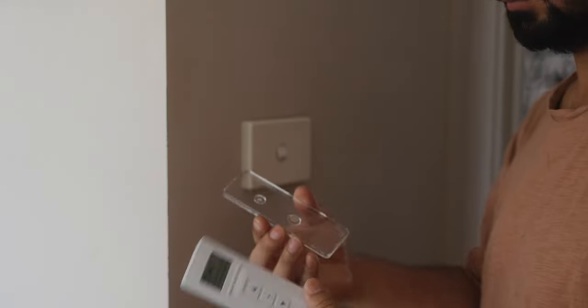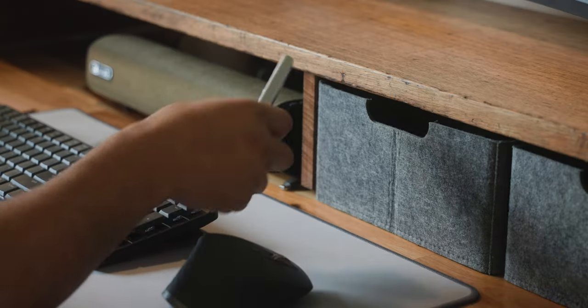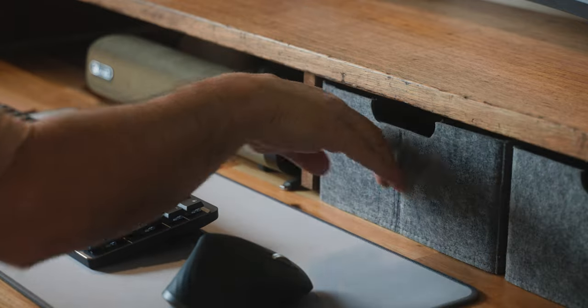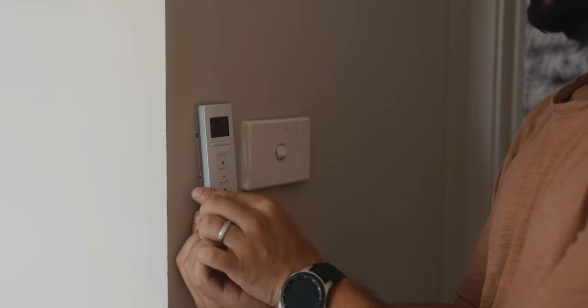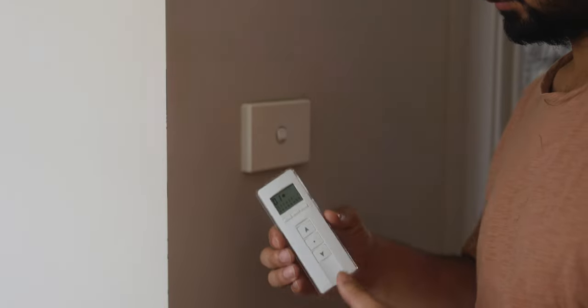They also have a remote you can use and mount anywhere. I haven't quite worked out where I'm going to mount it yet — I've just left it in my desk drawers, but next to the light switch might be a good spot. You can use the remote for customizing a bunch of stuff too, but I mainly use it for the basic function of opening, closing, and stopping it at my preferred opening point.